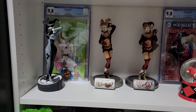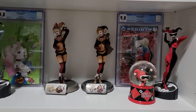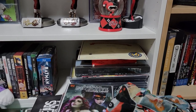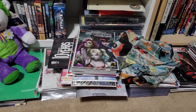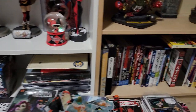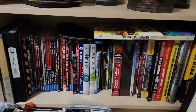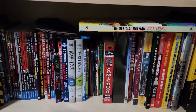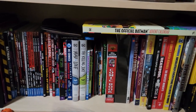I do have a few graded comics hidden here and there, but typically I like to read all my comics. Even the Batman Adventures 12 I have signed — I have actually read that. A pile of comics that need to be put away. A lot of the trades, books — just about anything that Harley makes an appearance on. Even the Overstreet Guide there; Harley's on the cover of that one.